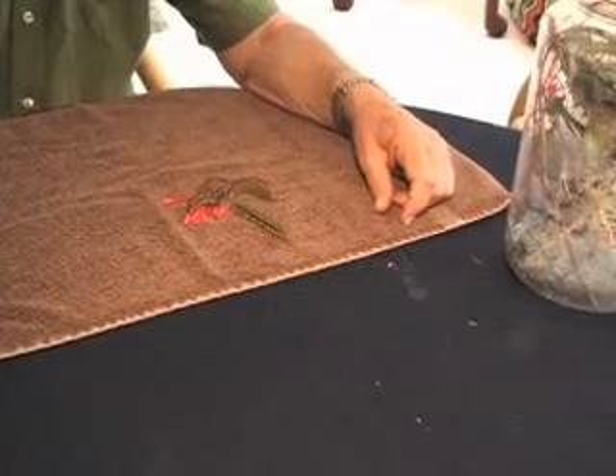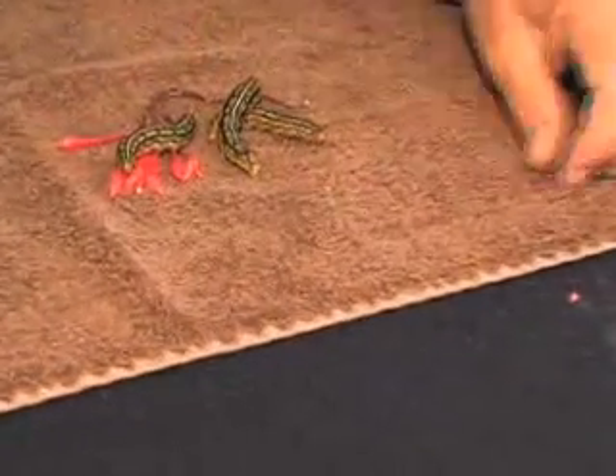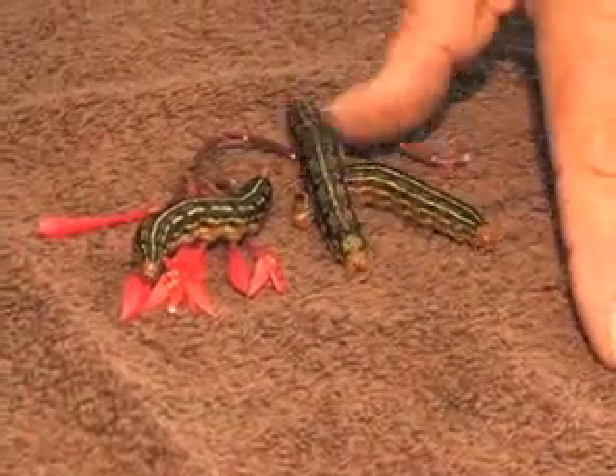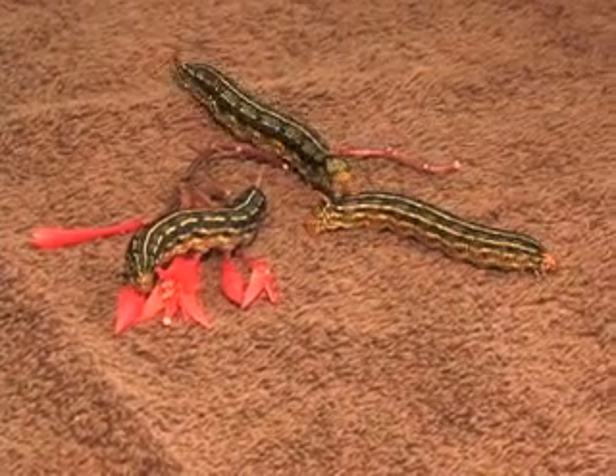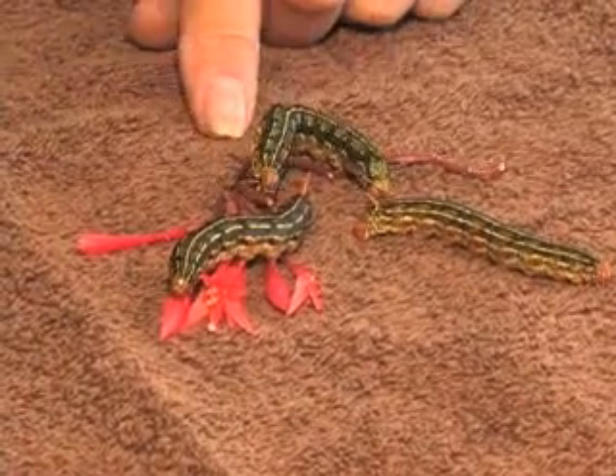These don't look like they're that interested in the food plant — they're interested in escaping. And actually in the desert, they will go from one side of the road to the other. They'll travel quite a distance along the ground looking for food.